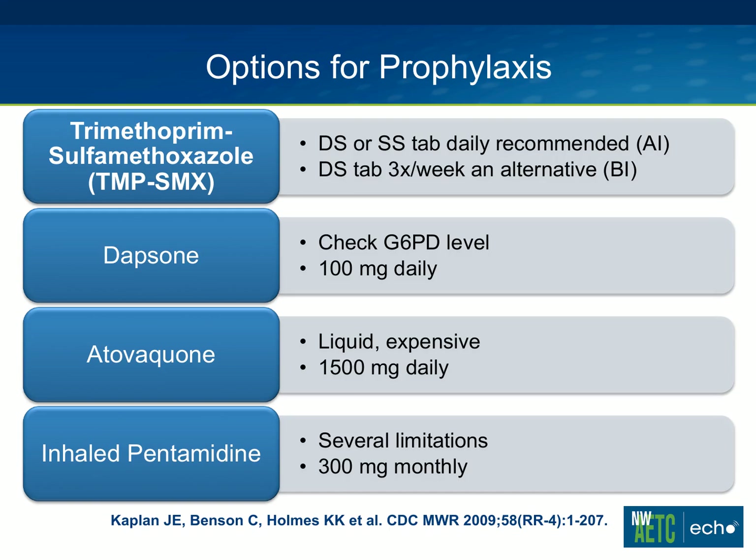The options for prophylaxis: the preferred agent is trimethoprim-sulfamethoxazole, which is Bactrim or Septra in some countries — I'll abbreviate that as TMP-SMX for the rest of the talk. The preferred dose is a double-strength tab daily, although a single-strength tab daily is also effective. When those have been compared in small studies, they've been equivalent. A double-strength tab three times per week is also an alternative — it's probably not quite as effective but is good and is better tolerated.